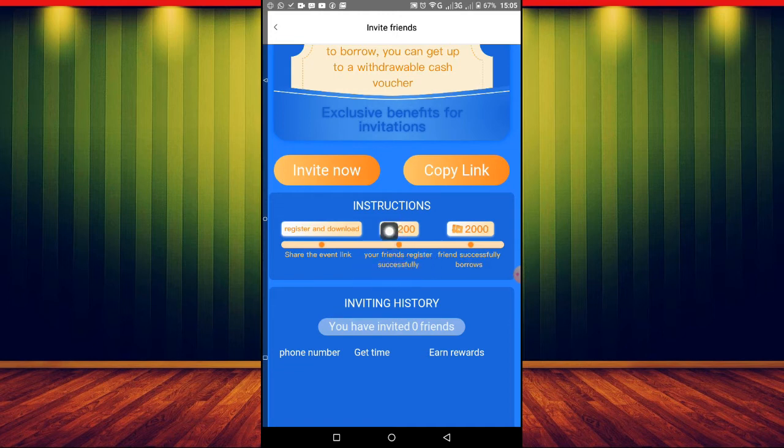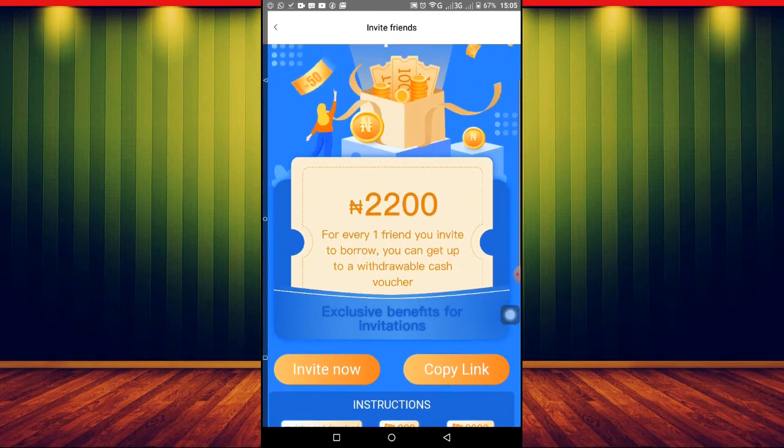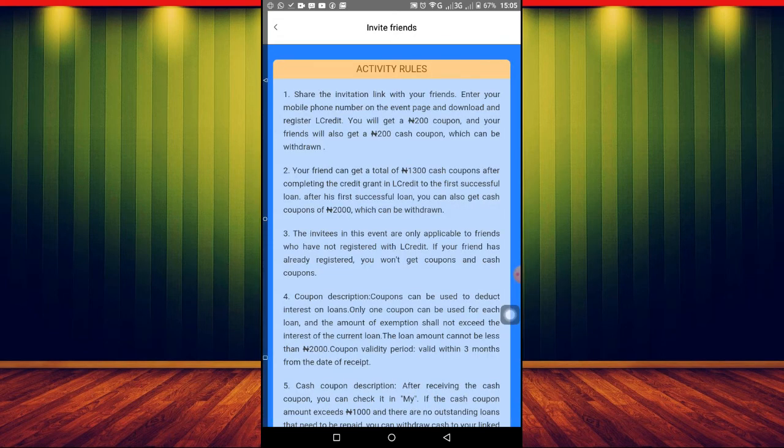To get these rewards, there are rules you have to follow. Let me show you the rules now. You share the invitation link with your friends, they enter their mobile number on the page, then download and register on Air Credit. You will get 200 naira net credit, and your friend will also get 200 naira net credit. If the person downloads the app using your link, both of you get 200 naira.